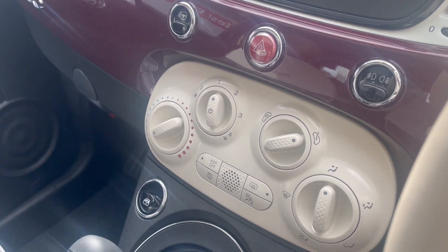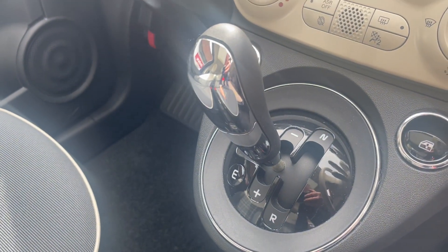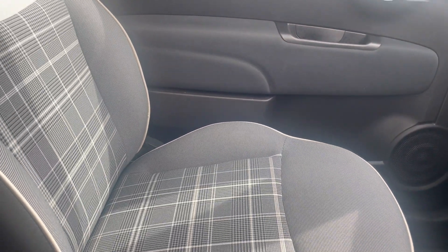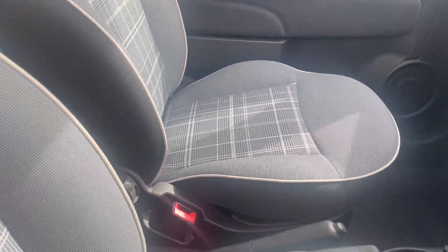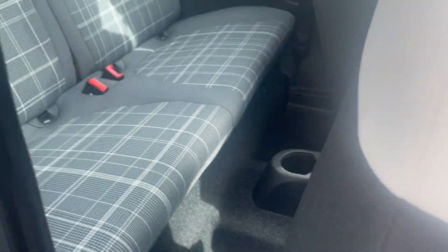We've got air conditioning. I've mentioned the automatic with an economy mode. Absolutely immaculate inside — all unmarked, looking lovely, and also in the back.